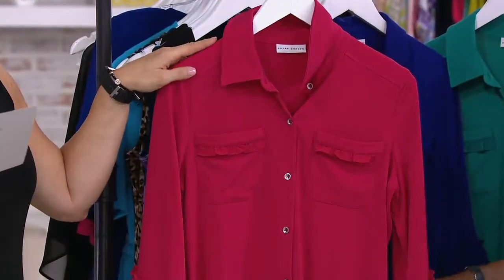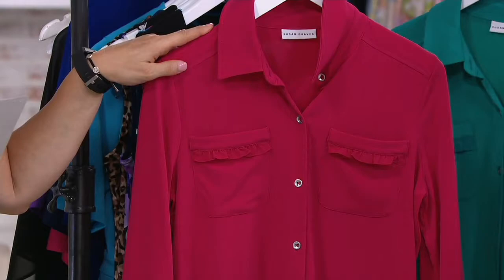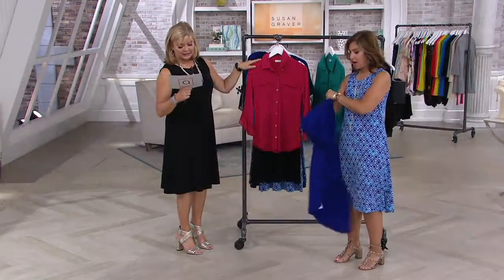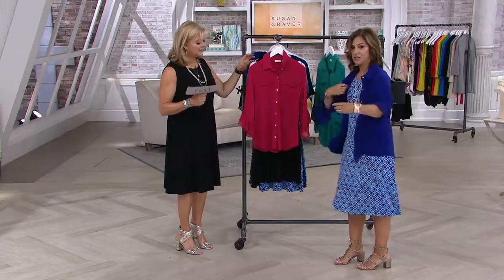Intense pink is available in extra extra small through 5X. Susan is changing into the electric purple, which goes extra small through 3X. So this color is sold out in 4X and 5X.